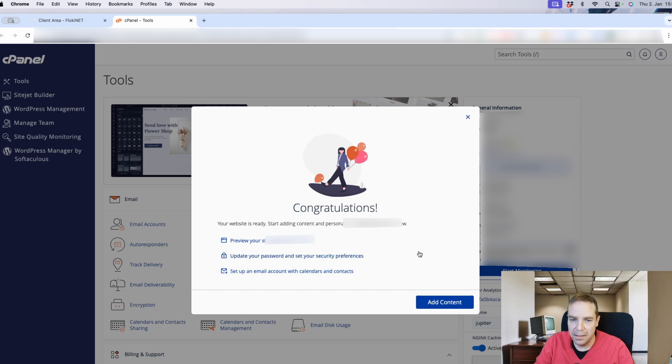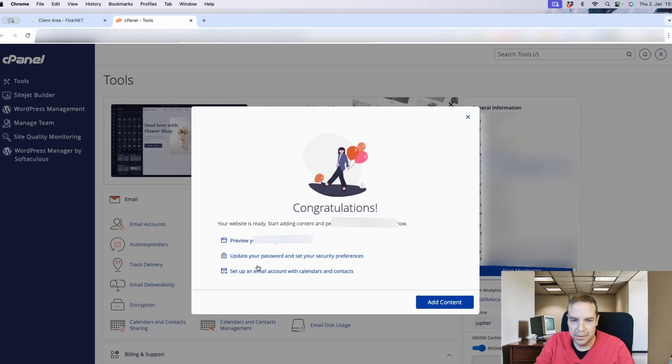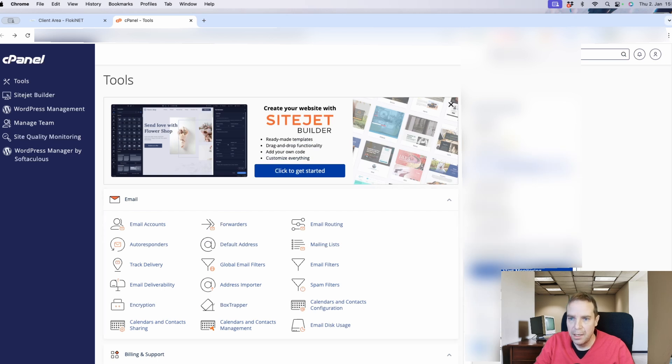We have to wait a little bit until the domain is fully registered. Then you can update your WordPress password, set up email, and preview your site. Of course, it's not accessible yet since the domain is still pending, but it's really easy and not complicated to build a WordPress website with anonymous hosting. Let me go back and here I can show you the cPanel — you can see the SSL certificate is already activated, and the IP address is shown as well.